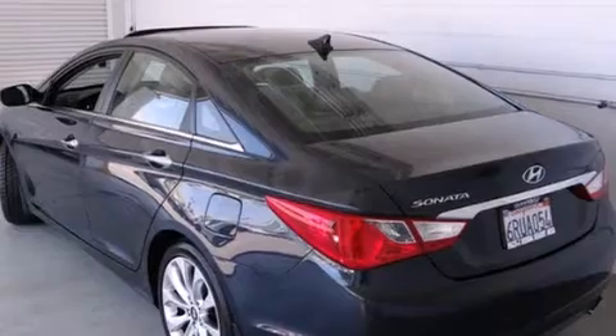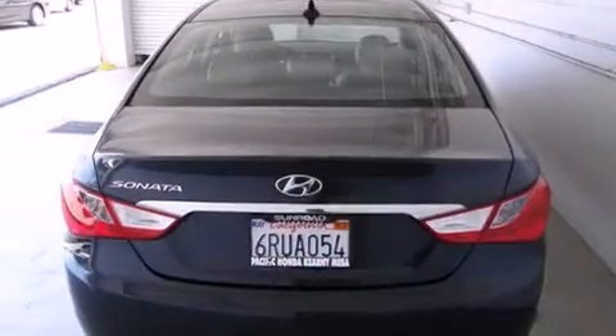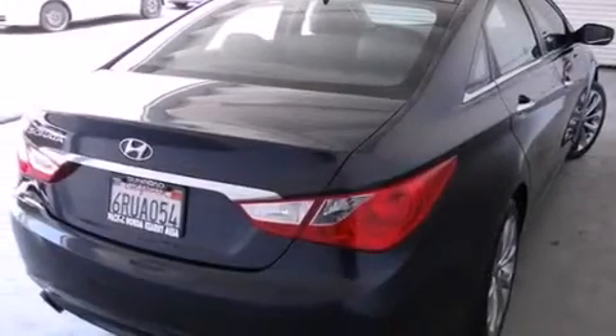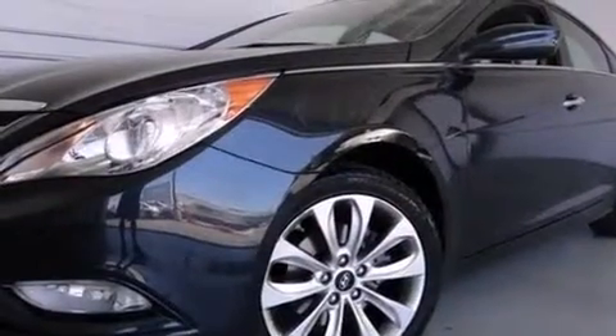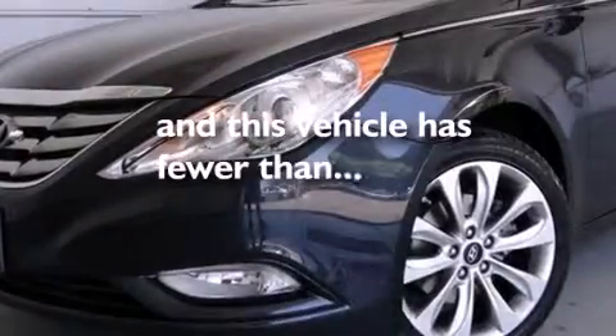Features include Bluetooth cell phone integration, traction control and stability control systems, cruise control, side curtain airbags, full power accessories, a rear window defroster, tinted glass, an anti-lock braking system, speed sensitive wipers, and this vehicle has less than 33,000 miles.